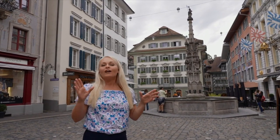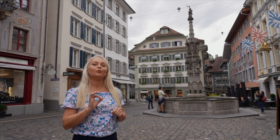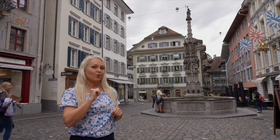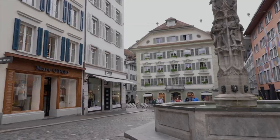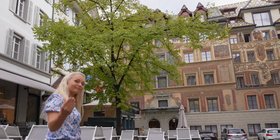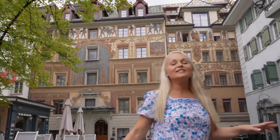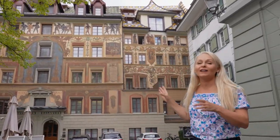But the good news is, today we have no need of weapons. In fact, I have one more really beautiful, colorful building to show you that's just around the corner. And this is the old town hall and courthouse.